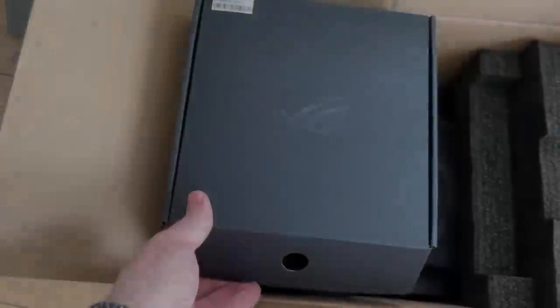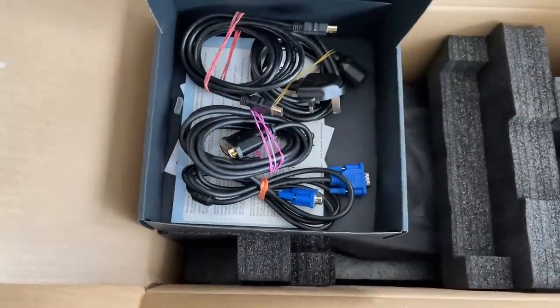Hello everyone and welcome to another video. As you may have noticed, I've purchased a second-hand ASUS ROG gaming PC from nowhere other than CEX here in the UK. I paid £365, which is somewhere around $400 US dollars. What I thought we'd do is unbox this thing, see what we got, see what sort of condition this machine is in, and of course check out the specs we got for our money. My first impressions are good.